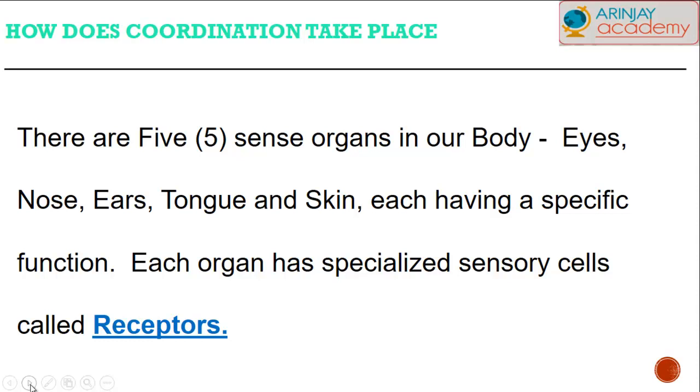How does coordination take place? We all have five sense organs within our body: the eyes, the nose, the tongue, the ears, and the skin, each having a specific function.